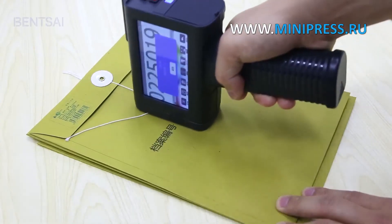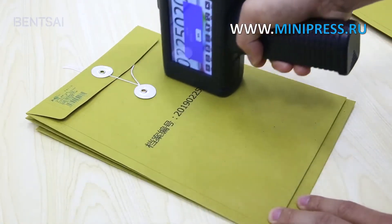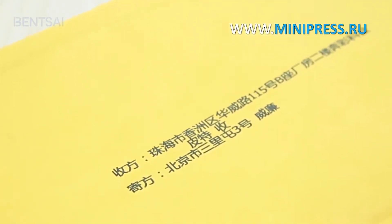Universal automatic handheld device for printing expiration dates and manufacturing dates on all surfaces. Features guide rollers to slide over the surface when printing. The inkjet printer prints with heat-resistant ink.